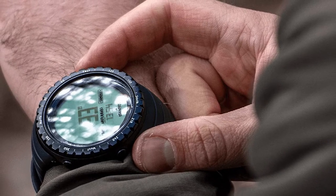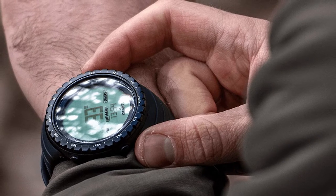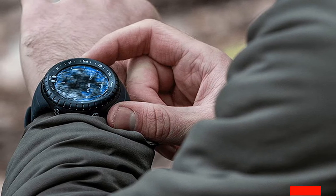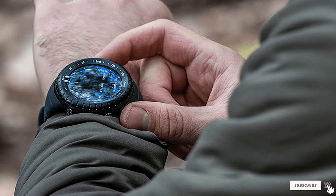Of course it also has essential watch functions including dual time zones, date, and alarm. The design itself is stylish and masculine with an all-black finish. Lastly, it comes with a two-year warranty so you can feel reassured that should anything happen, you will be covered.